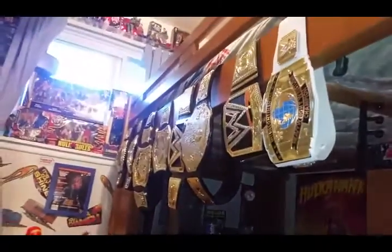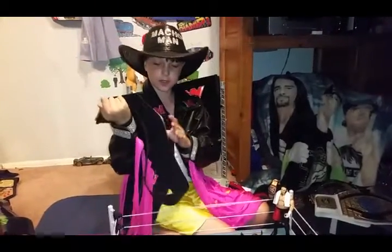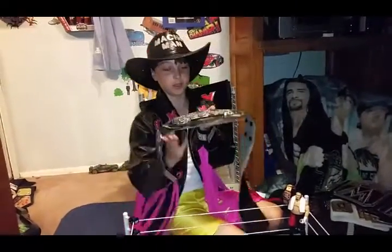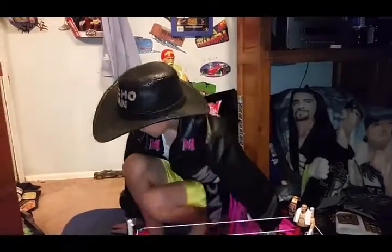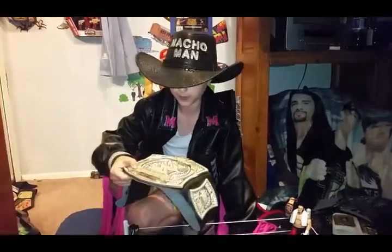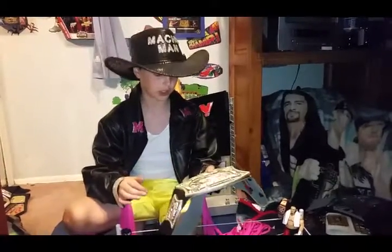And then we have the WWE Championship belt, which is right here. This one's a little bit used and a little bit dusty — we can fix that one too. And then we have the World Entertainment ECW Championship. And then we have a really plastic spin belt, which is awesome. I didn't even know that — it's super cool.